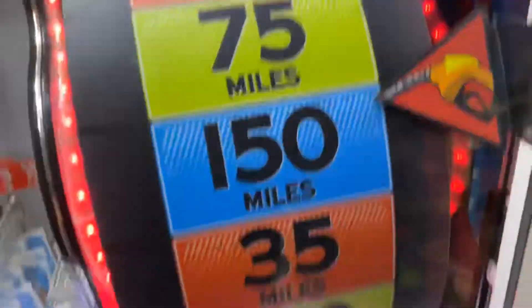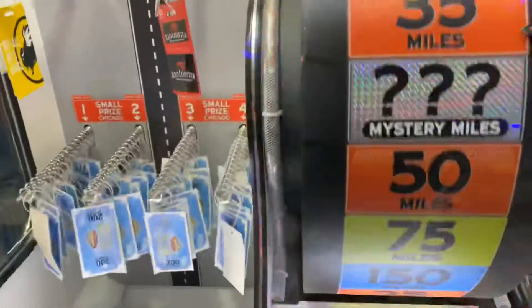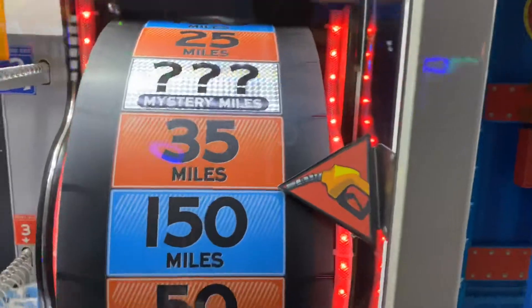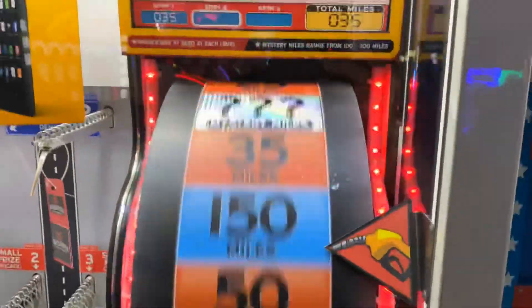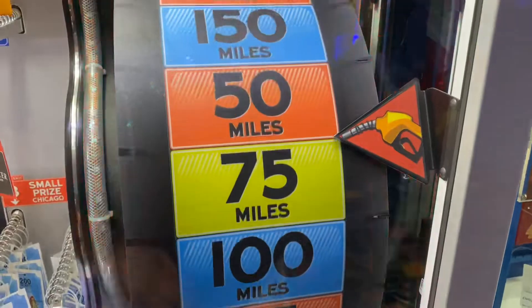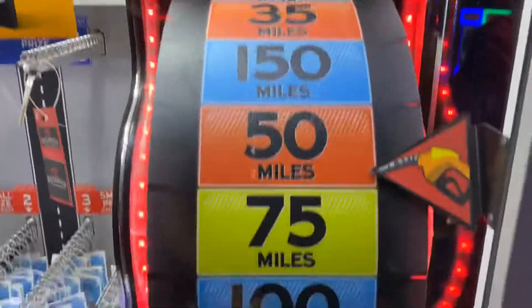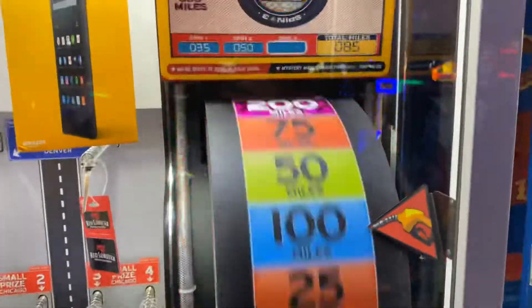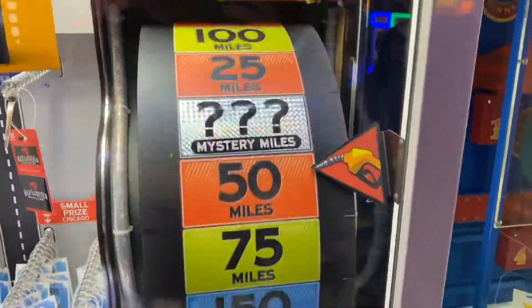You gotta push down and pull up, we gotta get 300 miles to get the 200 ticket voucher. That should be basically free for them to give out. It gave me 35 — okay, 35 miles. We need 300 miles. We got a total of 85 miles so far, so we need something crazy. We need Mystery Miles to even come close, because 85 isn't enough. I think 200 miles was an option — so we need Mystery Miles. 150 isn't gonna do it.